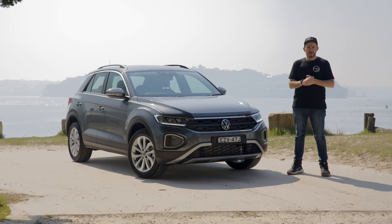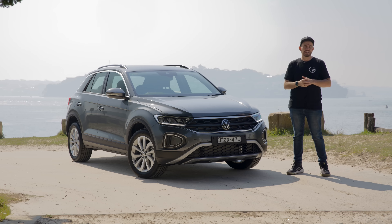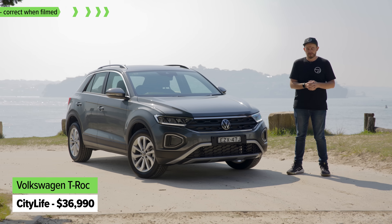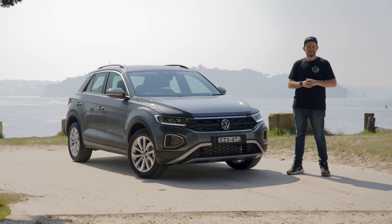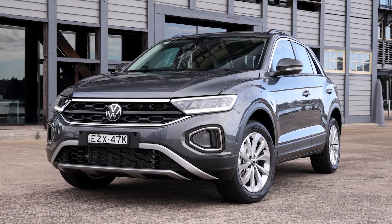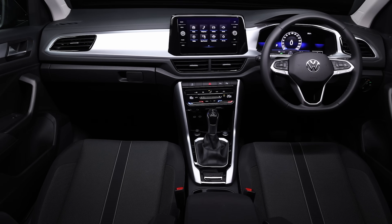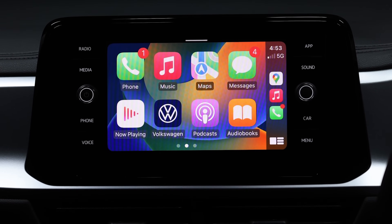There are four different versions of the T-Roc available. This one is the entry-level model - it's just been added. It's called City Life and it's $36,000 before on-road costs, or $36,990 drive away. In this review, you'll see national drive-away pricing as of September 2023, so those prices might change. The City Life comes pretty well equipped: LED headlights, 17-inch alloy wheels, cloth interior trim, keyless entry and push-button start, dual-zone climate control, and an eight-inch touchscreen with Apple CarPlay.